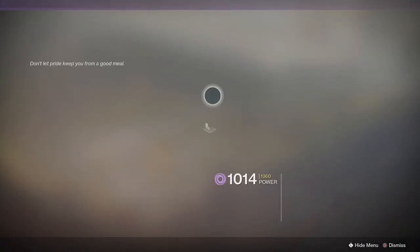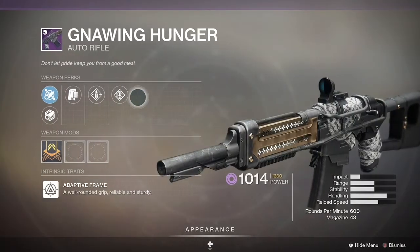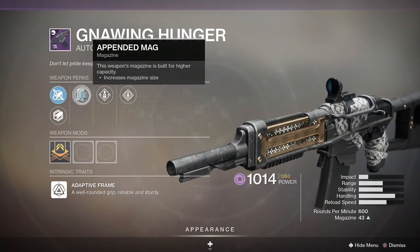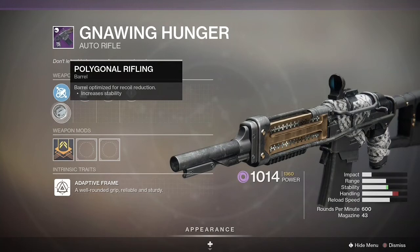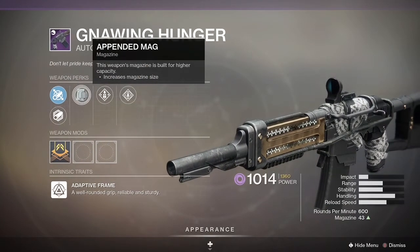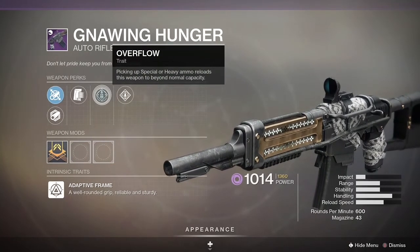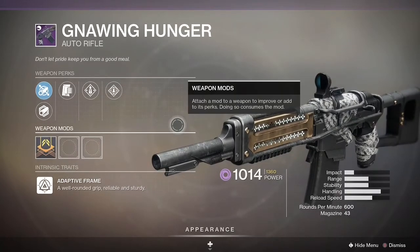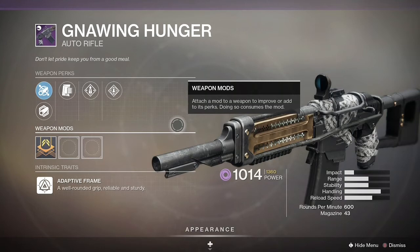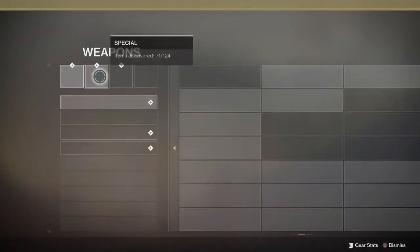Number two is Gnawing Hunger. This gun is just ripping people apart — get it with Kill Clip or Rampage and you're dropping people in about 0.5 seconds. It's at an 8.4% usage rate.